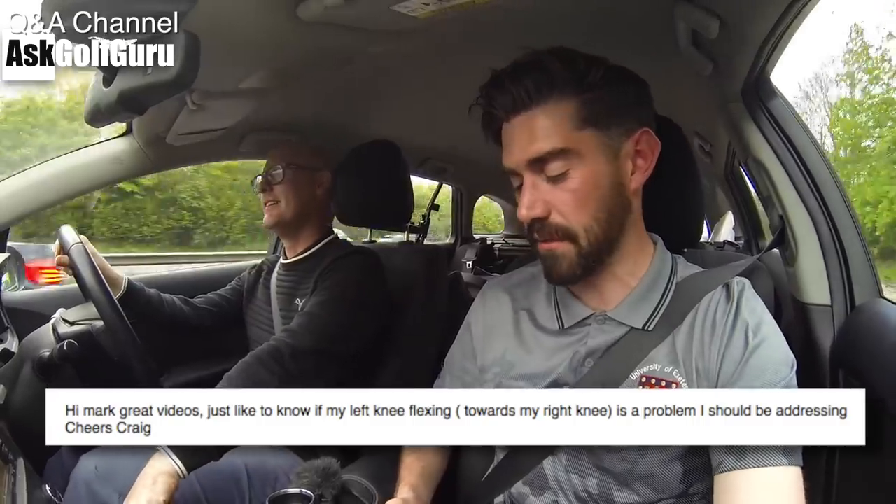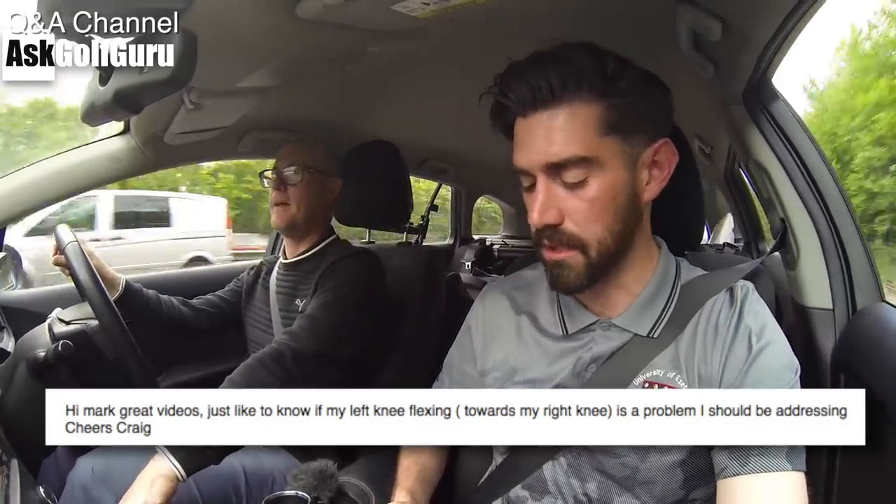If my left knee flexing towards my right knee is a problem I should be addressing. Good question. Interesting question. And I don't mean this rudely, but it's an absolutely ridiculous question. But one that is so commonly asked.